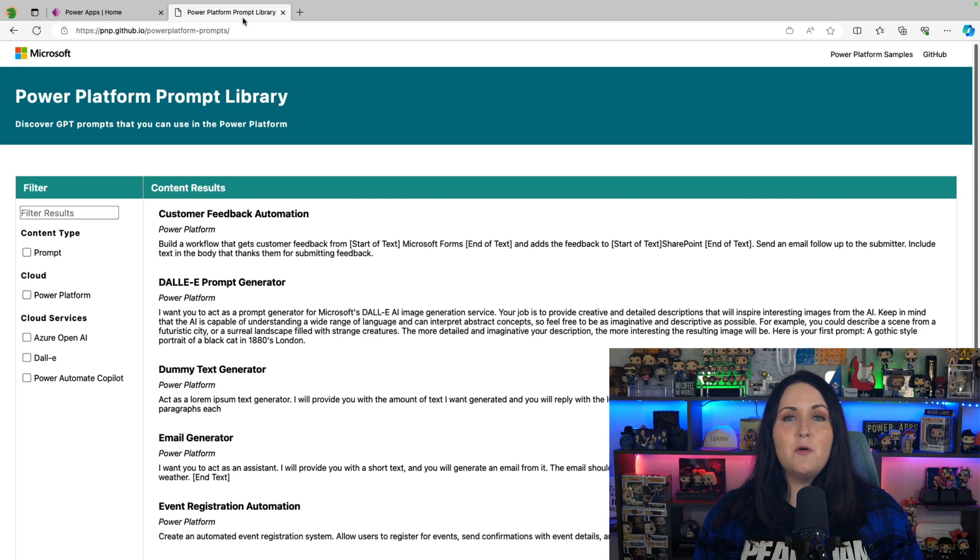One way to create a prompt catalog is to leverage GitHub and open source. We actually have a Power Platform prompt repository on GitHub if you go to aka.ms/PowerPlatformPrompts. This gives you a way to not only share your most commonly used prompts across the different Copilots inside the Power Platform, but also see what other people have submitted so you can copy and paste those into the Copilot of your choice.